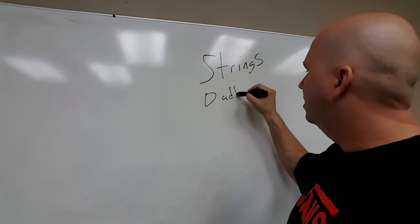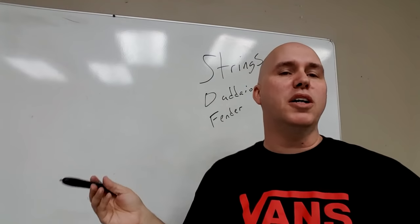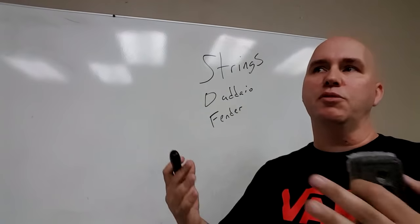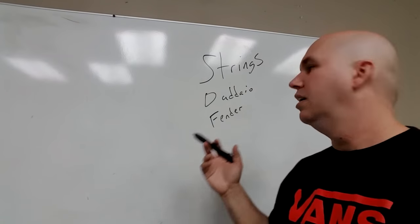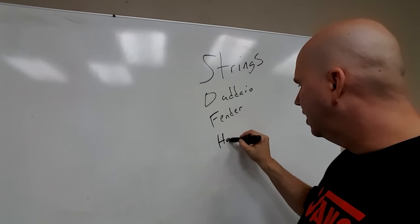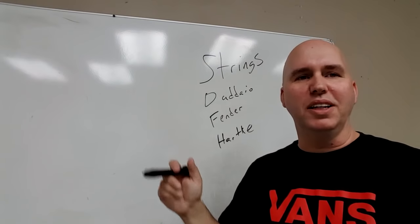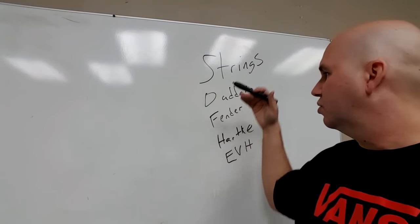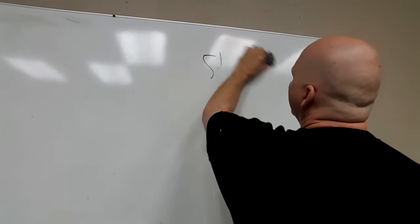D'Addario is a big one, and D'Addario makes Fender strings now. Fender bought Squier — Squier was a string manufacturer — to have a string company. Then they took the name, started putting it on guitars, and made the strings under the Fender name in Mexico. They did that for a while until they decided to shut down the Mexican string part of the factory and outsourced to D'Addario. D'Addario also makes Harky strings and EVH strings. You can't hide because a lot of the strings they make have colored ball ends. String manufacturers also make Arlic strings.